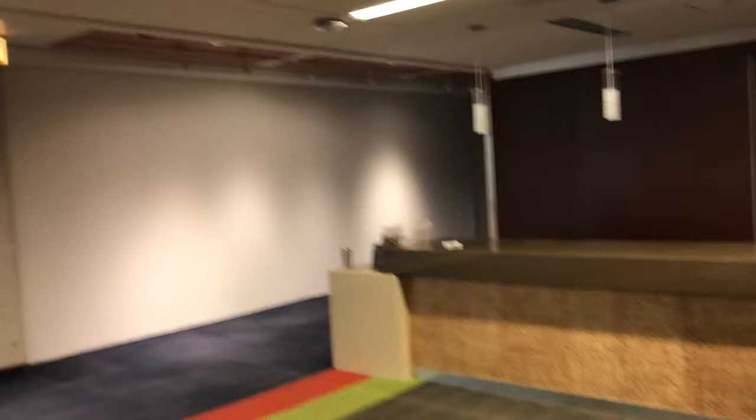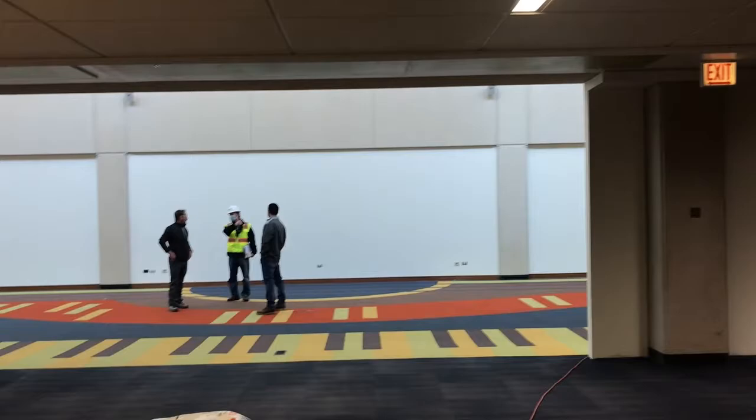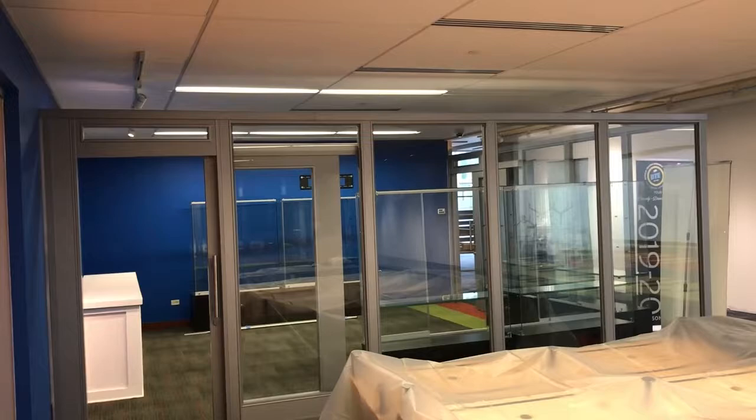Of course, these walls can also be used in the meantime, before Frida, to exhibit artwork. So as soon as we're able to open again, we plan on exhibiting artwork. Over here is the new gift shop area. Now let's walk into the main lobby.